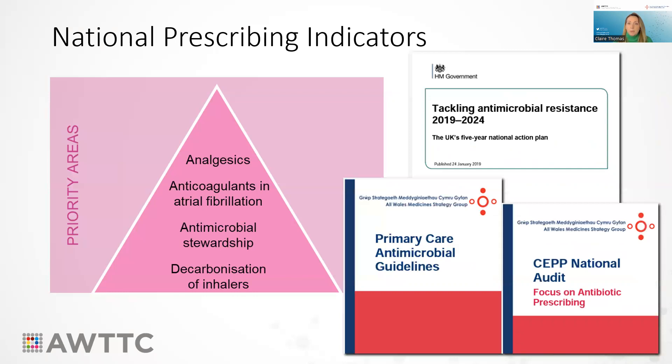Moving on to antimicrobial stewardship, the two indicators here look at total antibiotic prescribing as well as broad spectrum antibiotic prescribing, which is the four C's of co-amoxiclav, cephalosporins, quinolones and clindamycin. These indicators help with the aims of the UK Antimicrobial Resistance National Action Plan, which recommends a 25% reduction in the use of antibiotics by the end of March 2024 from a 2013 baseline. COVID and the recent strep A outbreak has had an effect in this area, but hopefully this year will be more stable and back to the seasonal norms you would expect with antibiotic prescribing.